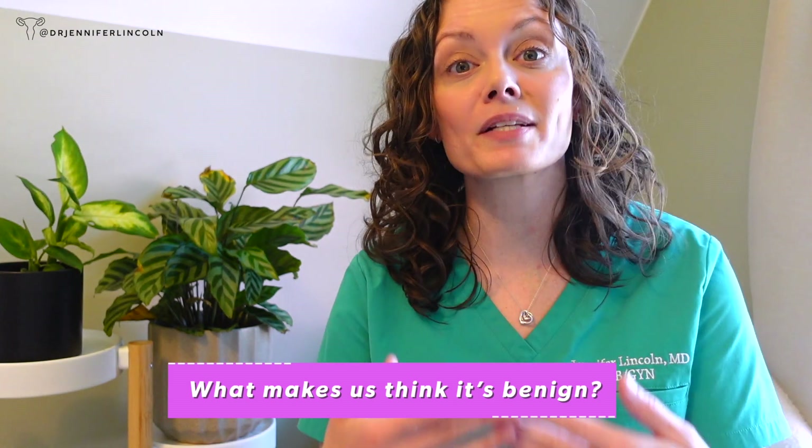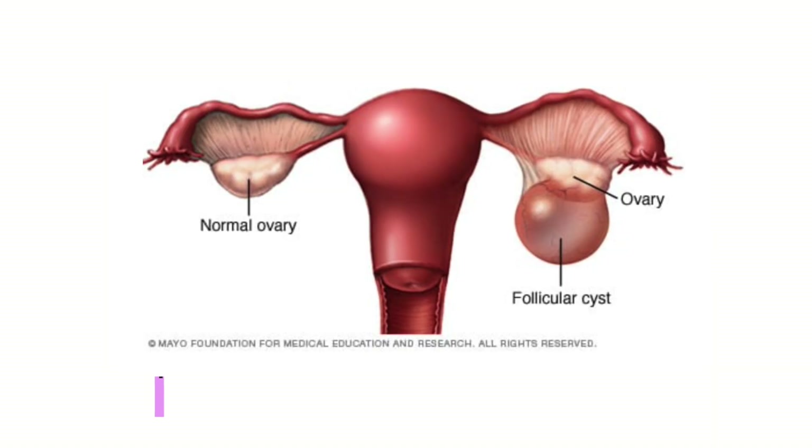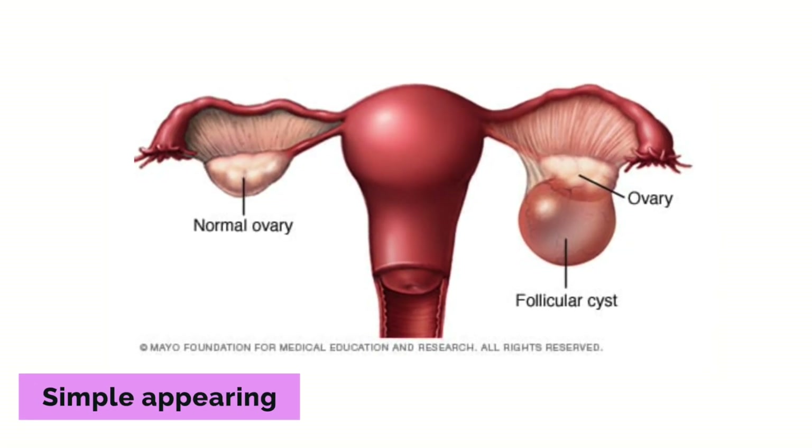Let's be positive — what makes us reassured? A very simple appearing fluid-filled cyst, like a nice happy little water balloon — we don't see any solid areas, nothing else concerning, it doesn't have a lot of separations or septations, and ideally less than 10 centimeters. That makes us think this is probably more likely benign or non-cancerous.